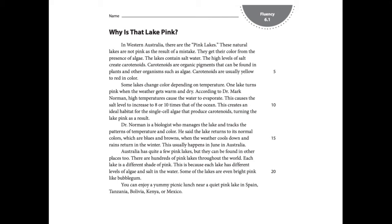I am going to read the first paragraph out loud to you. In Western Australia, there are the pink lakes. These natural lakes are pink as the result of a mistake. They get their color from the presence of algae. The lakes contain salt water. The high levels of create carotenoids. Carotenoids are organic pigments that can be found in plants and other organisms such as algae. Carotenoids are usually yellow to red in color.